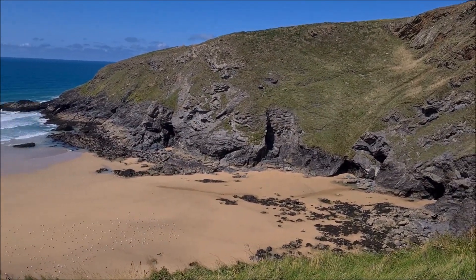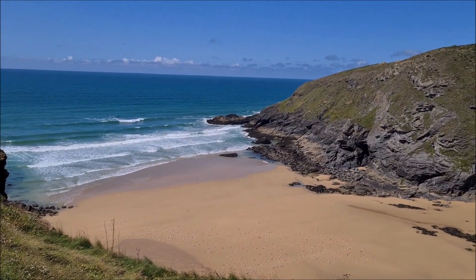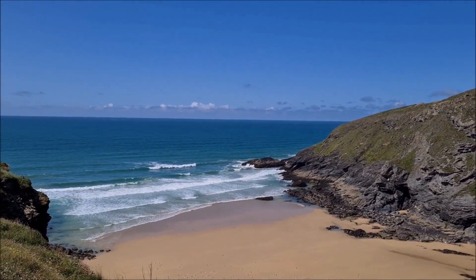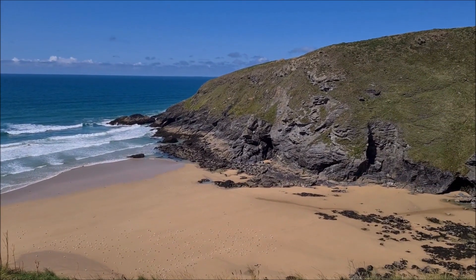A deserted beach down there — it doesn't look like there's an easy way for humans to get to it, unless you come in by boat perhaps. But the birds are enjoying the freedom.